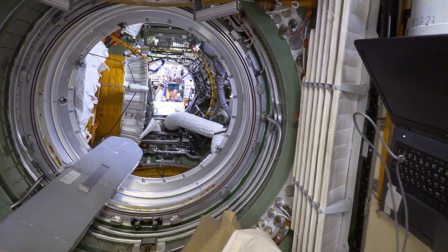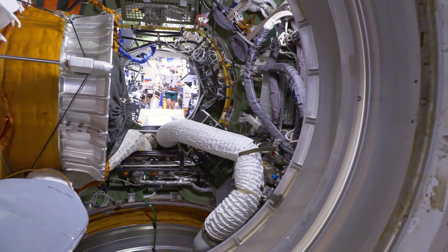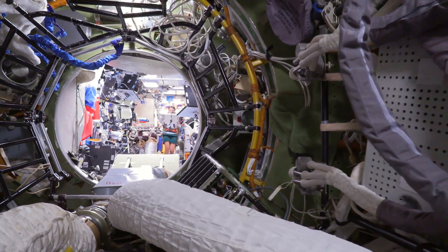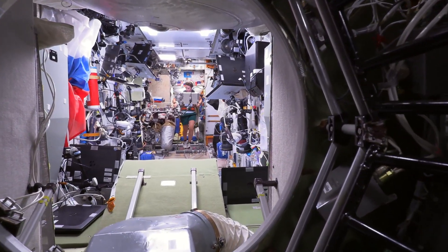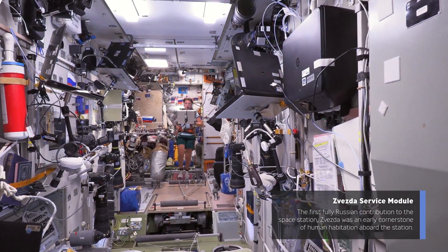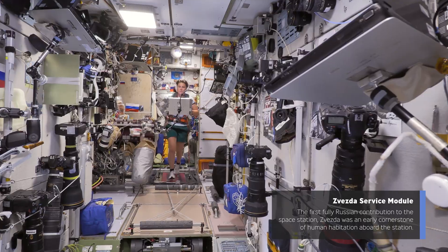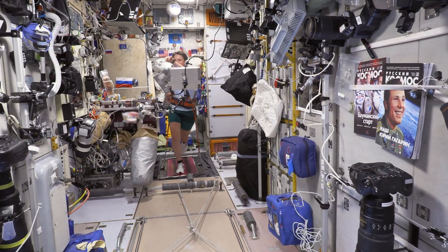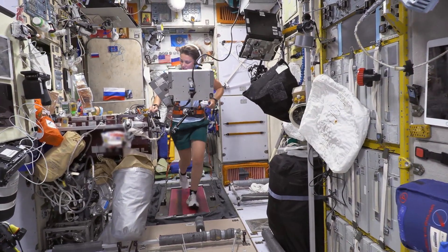Now we're continuing our way aft and you can see into the service module. We're going to pass through this node and make our way in there. You can see Anya Kikina in the background — she was a crew member with me on Crew 5 and was actually the first cosmonaut to launch on a Dragon spacecraft. She's running on their treadmill. We're making our way into the service module, which is really the heart and brains of the Russian segment. Its design and construction is rooted in the very earliest Russian space stations, and it's pretty self-contained.